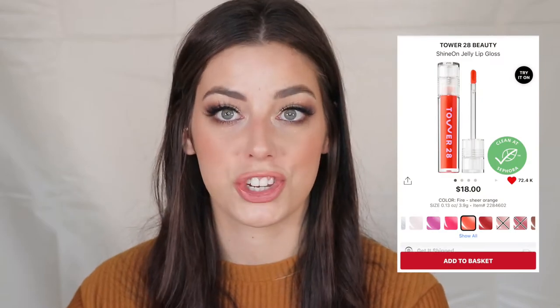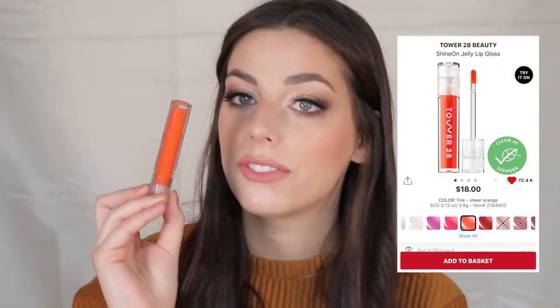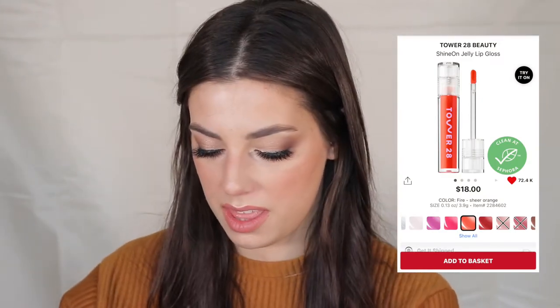I've been loving glosses lately — they've been my entire life. Another one I'd highly recommend is the Tower 28 Shine On Lip Gloss in the shade Fire. It gives the perfect coral to your lips and looks so juicy. It's my favorite lip gloss in summer, but even coming into the colder months, wearing red lipstick for the holidays with this on top is absolutely beautiful.